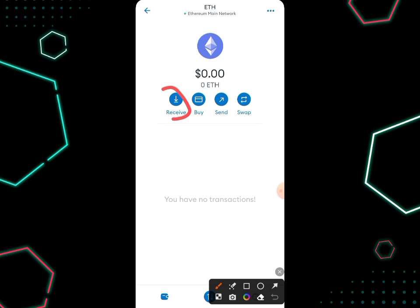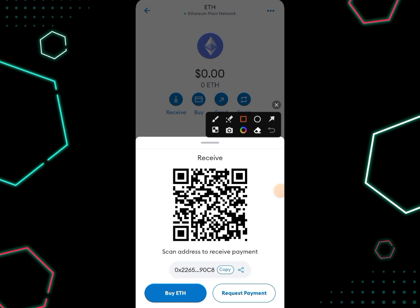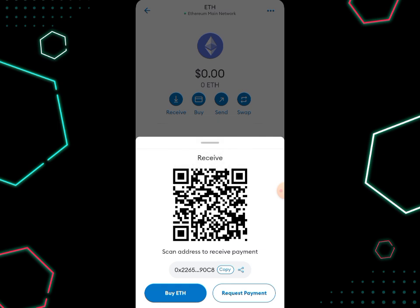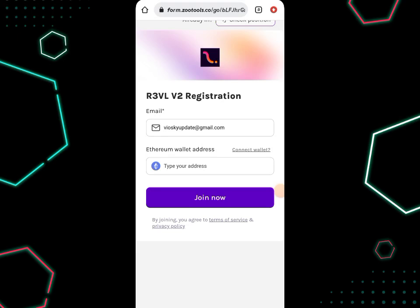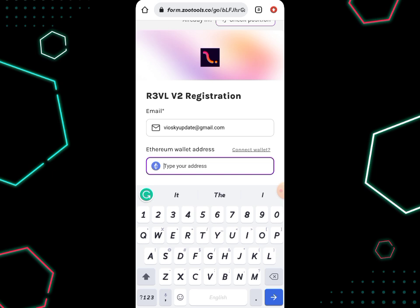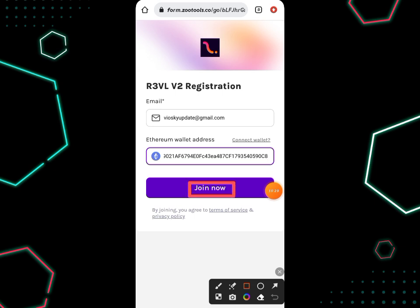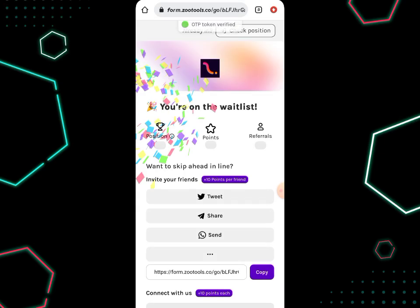Since I need to copy my address, I'm going to click on the 'Receive' icon. Once I click on it, I can see my wallet address. I'll click on 'Copy' and my address is copied. Then I head back to the platform, come to the field that says 'Type your address' — remembering it must be an Ethereum wallet address — and paste the address I copied from MetaMask.